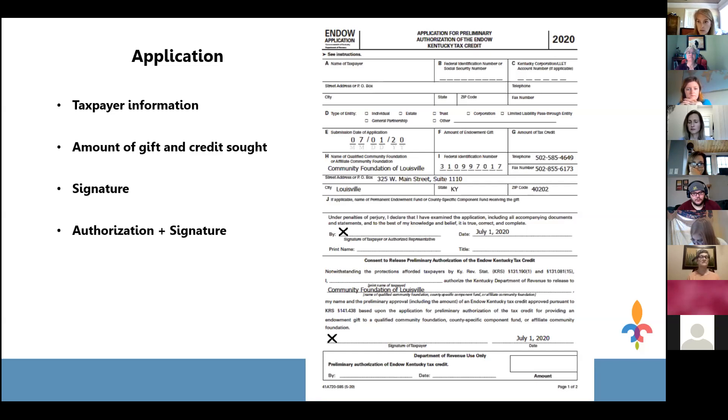There are two signature lines on the application. The first is required for the application to be processed. The second authorizes the Department of Revenue to share information with the identified community foundation about the preliminary gift approval, including the date that approval letter went out. Because of the strict 30-day deadline, this second signature helps the community foundation assist the donor in meeting the deadline. Donors should be encouraged to sign both lines.